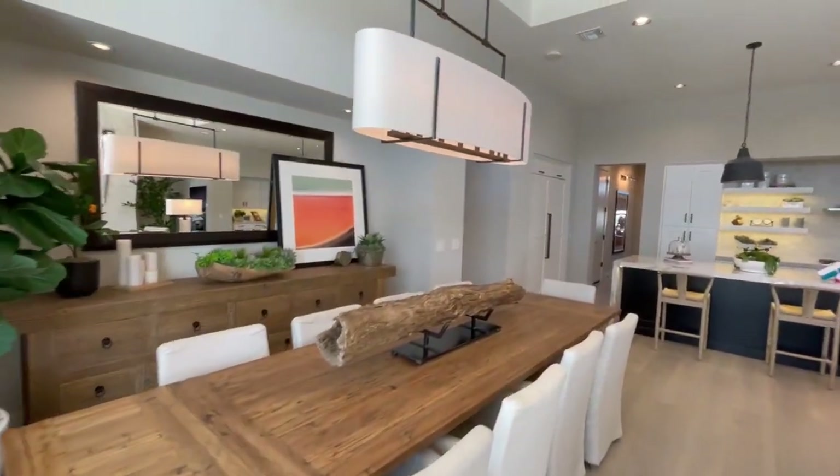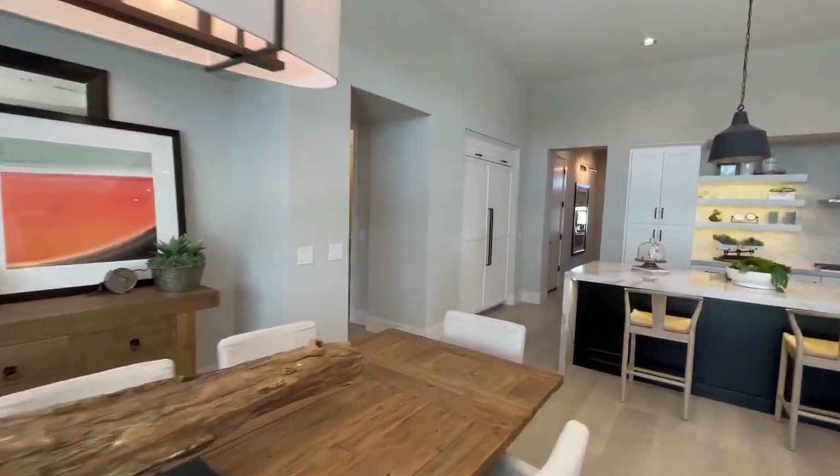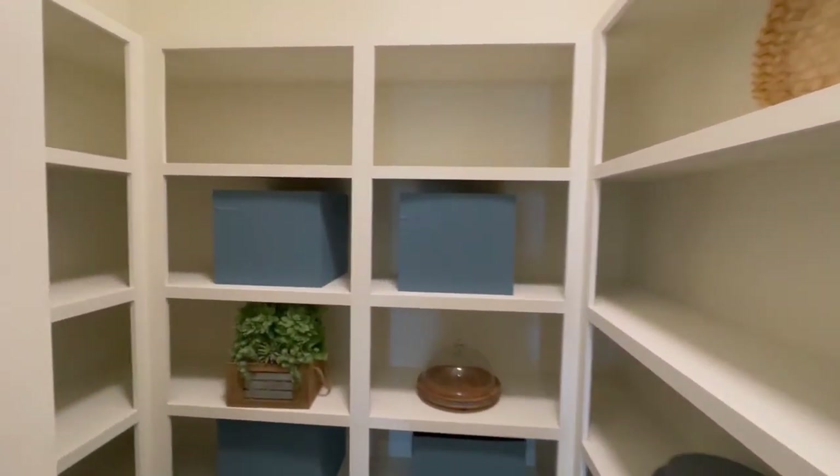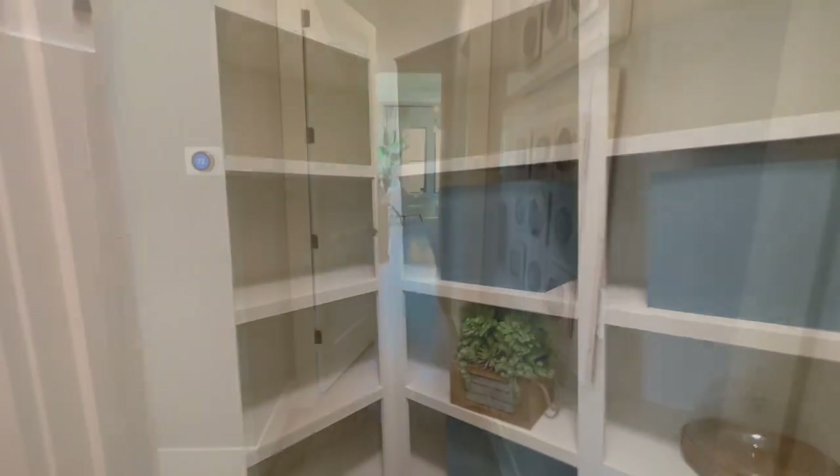Next, we're going to head back inside and go towards the master bedroom. But first, we're going to check out this crazy large pantry. There is so much room for food, snacks, whatever you may need.